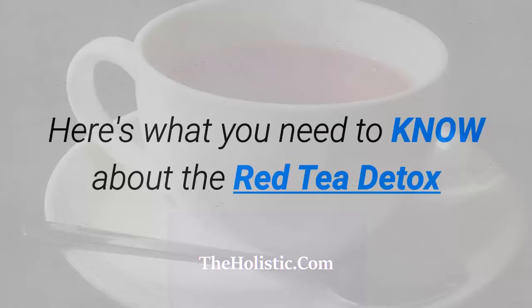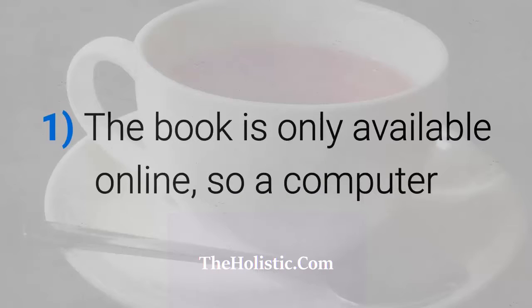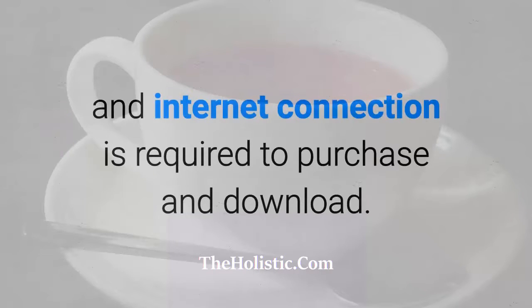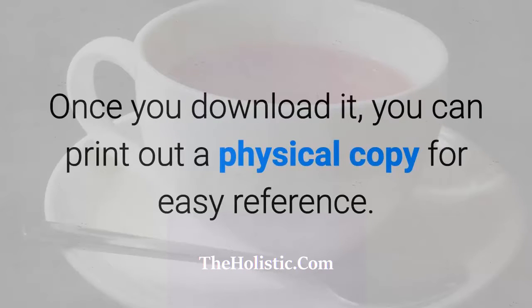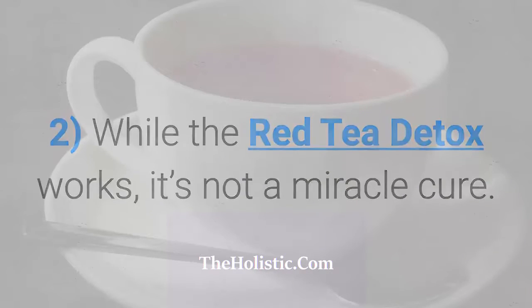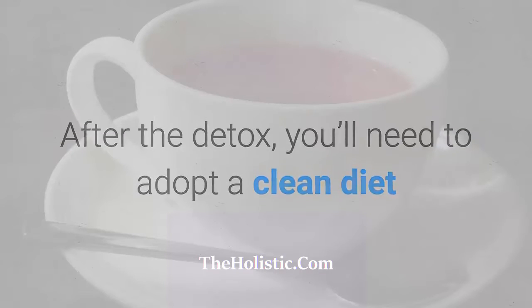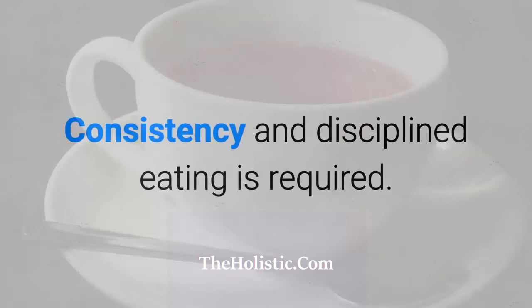The book is only available online, so a computer and internet connection is required to purchase and download. Once you download it, you can print out a physical copy for easy reference. While the Red Tea Detox works, it's not a miracle cure. After the detox, you'll need to adopt a clean diet so that you do not add toxins back into your system. Consistency and disciplined eating is required.